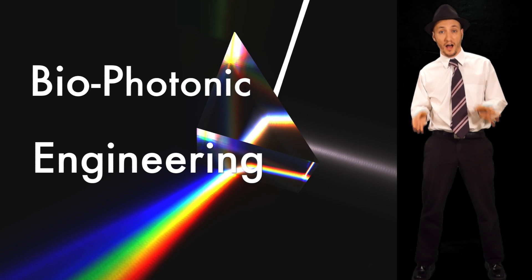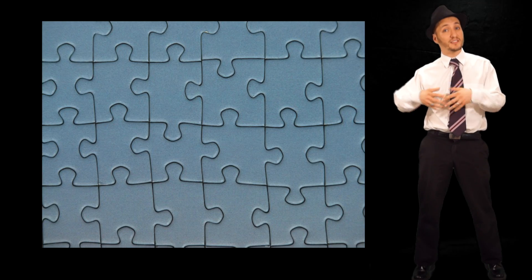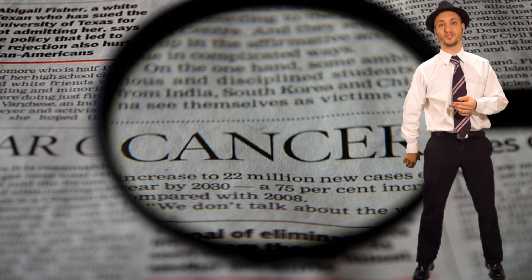As a biophotonics engineer, I create new microscopes, putting together puzzles where the pieces are lasers, lenses, and photodetectors in imaging systems that can visualize cancer cell nuclei.